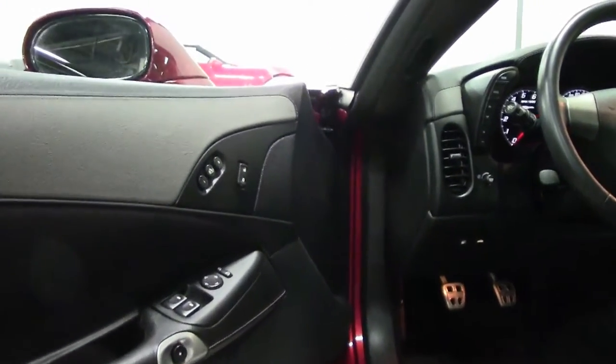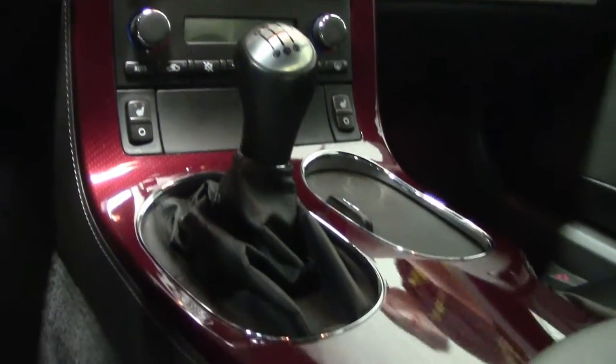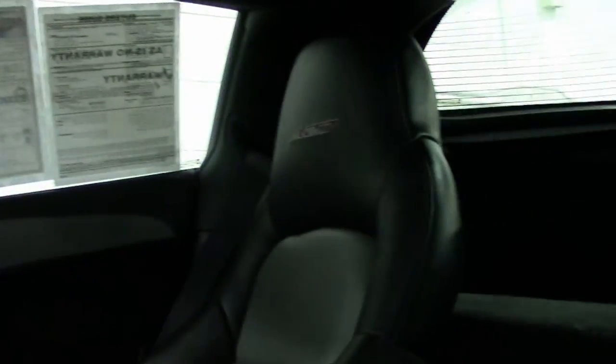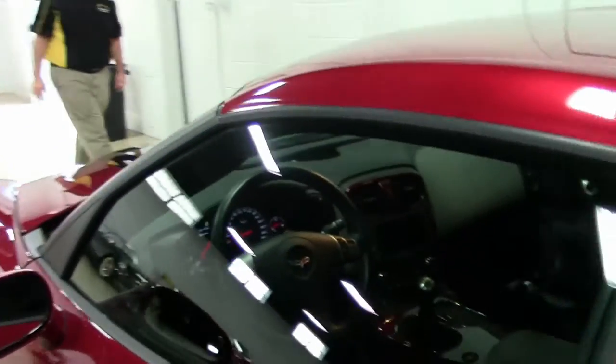Check it out. As you can see in the video, the interior is in absolutely flawless shape. It would be a great car for your local show or your favorite road, and definitely sure to turn heads.